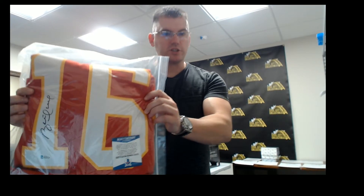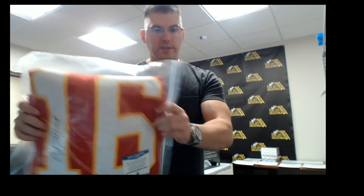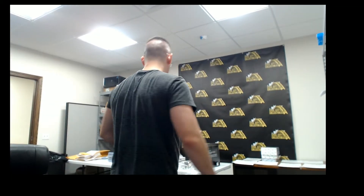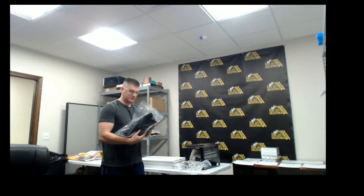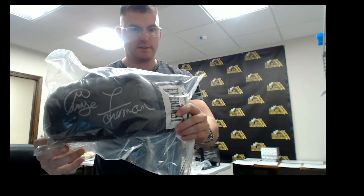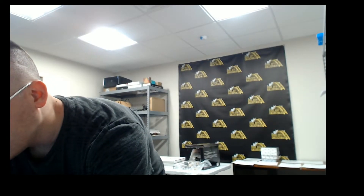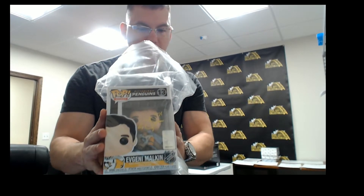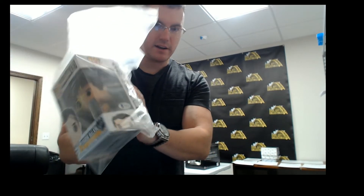That's going to be Tom Glavine, Beckett Authenticated autographed jersey. We also have a hockey jersey — Brett Hull, Beckett Authenticated. And George Foreman autographed boxing glove. Plus Evgeny Malkin, Beckett Authenticated autographed Funko Pop.